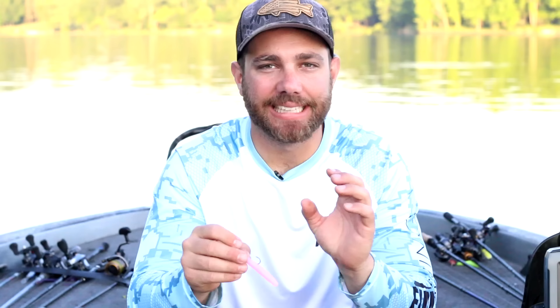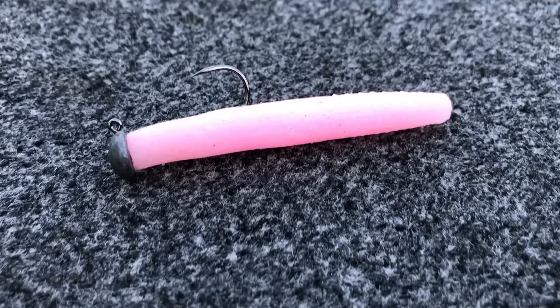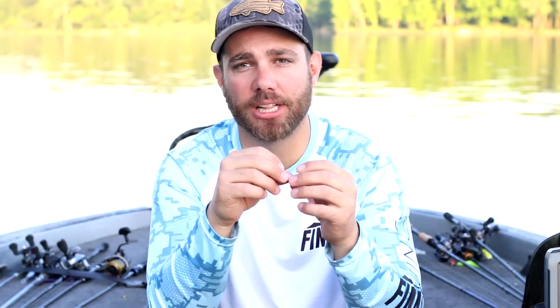Last and definitely not least is the Ned Rig. I'm typically fishing the 2.75 inch Z-Man ElaZtech bait. It's the bait a lot of us pick up for smallmouth, spotted bass, and largemouth. A Ned Rig just works extremely well — it works when fish are biting and it works when fish aren't biting. You can fish it on spinning tackle or bulk it up with a Magnum Ned Rig. I recently made a video on the Ned Rig covering three mistakes I see a lot of bass fishermen make, so you can click on that video if you want to watch it.